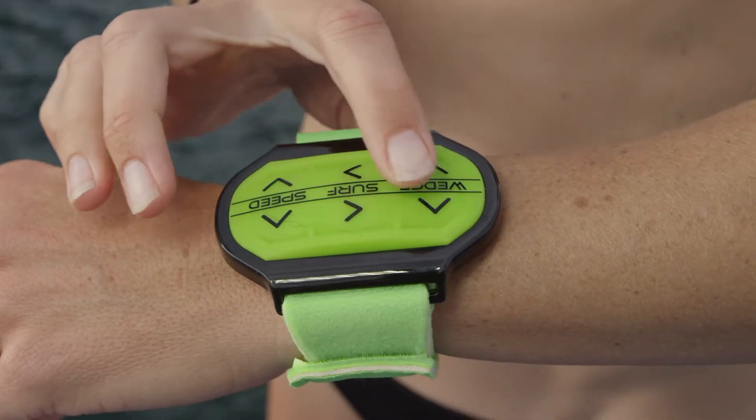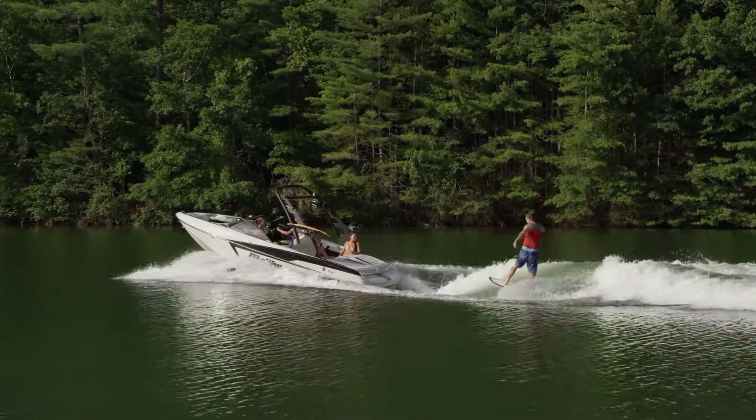With Malibu's surfband wrist remote, the rider can control the wave right from the board.